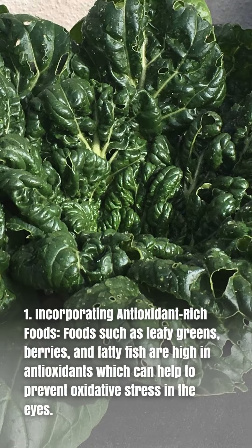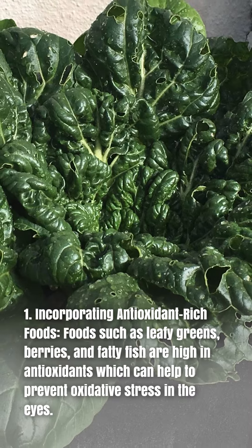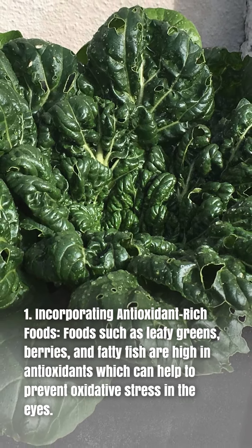1. Incorporating antioxidant-rich foods. Foods such as leafy greens, berries, and fatty fish are high in antioxidants, which can help to prevent oxidative stress in the eyes.